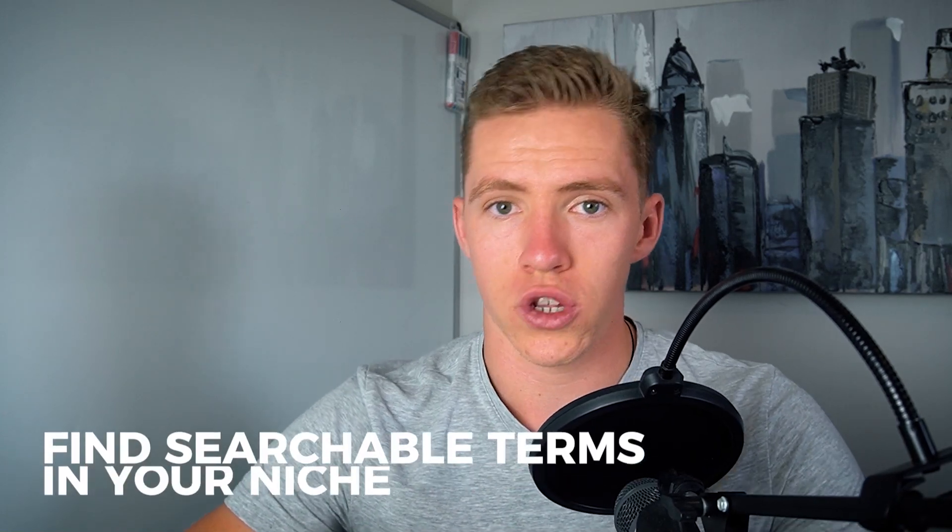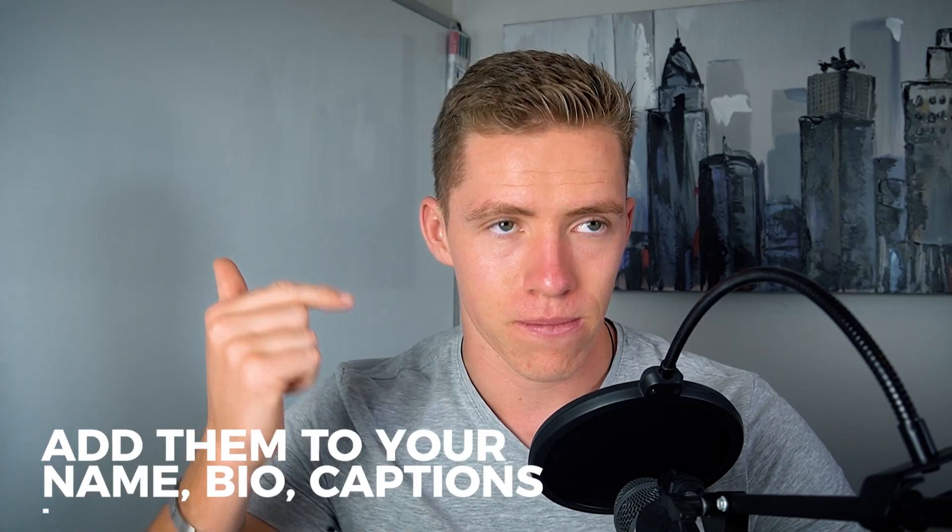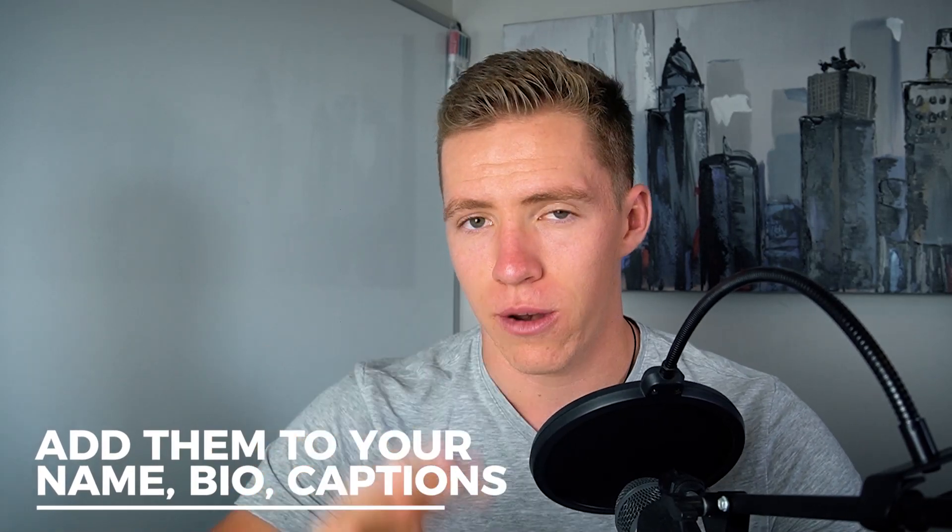Go out there and find some searchable terms and words inside of your niche that might be based around your expertise that people could potentially be looking for on Instagram. Then add these to your bio, your name — your name is going to be better for SEO — and captions are going to be your main three places where you can show up. This will likely become more effective as Instagram seems to be becoming more of a content platform, maturing similarly to how you see SEO becoming more predominant on platforms like Facebook.